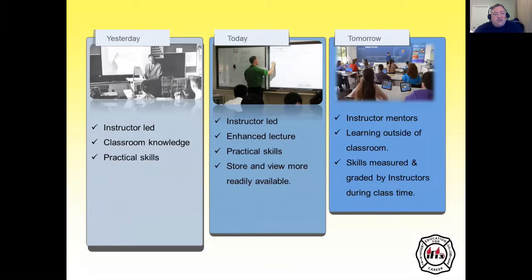Yesterday we had instructor-led knowledge, classroom knowledge, and practical skills. Today we have instructor-led enhanced lecture and practical skills that we can store and review, more readily available. Tomorrow we'll have instructor mentors, learning outside the classroom, and skills will be measured and graded by instructors during class time.